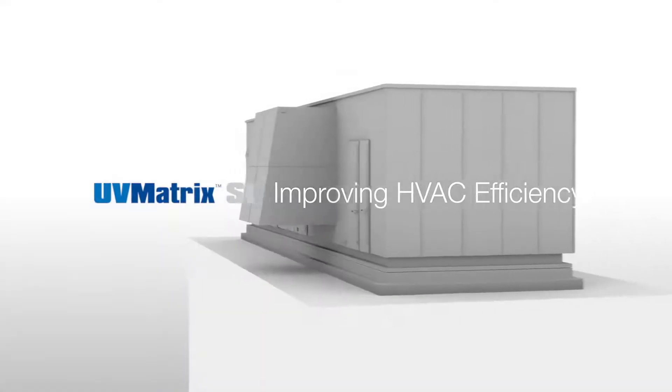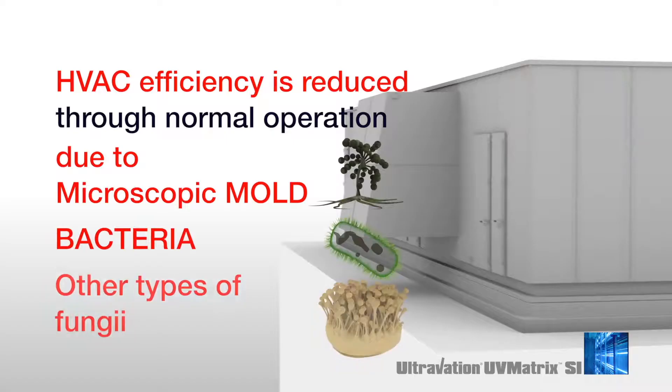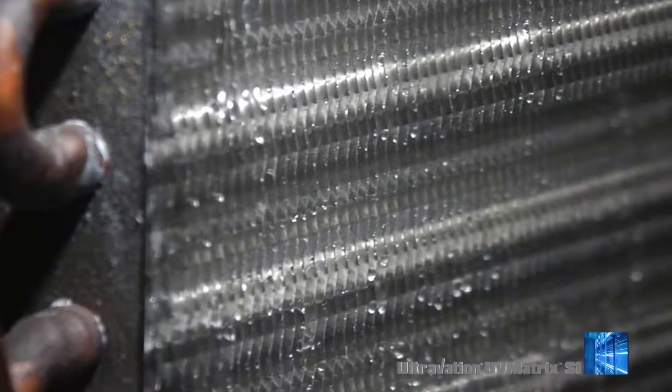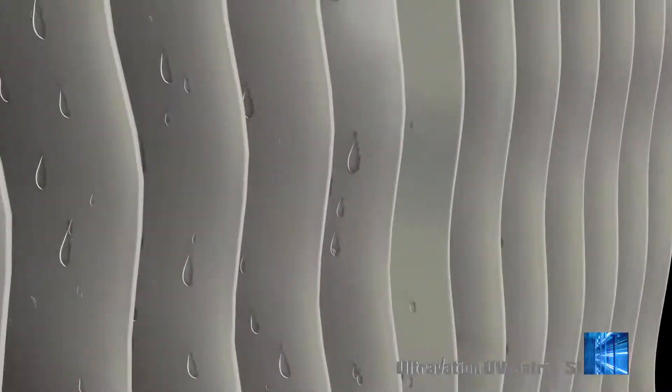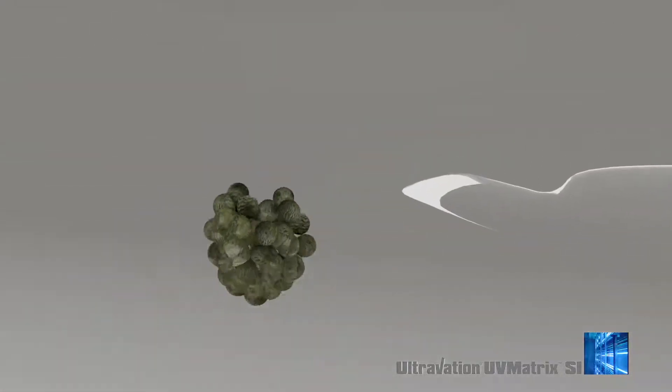During normal operation, HVAC systems gradually lose efficiency because the coil becomes contaminated with mold and other microbial growth. As the cooling coils remove humidity, condensation occurs on the cooling fins. This condensate creates an ideal breeding ground for microscopic mold, bacteria, and other bio-growth.